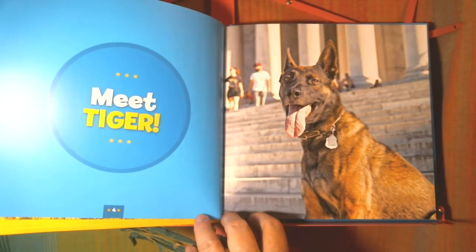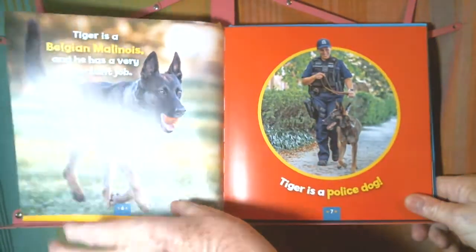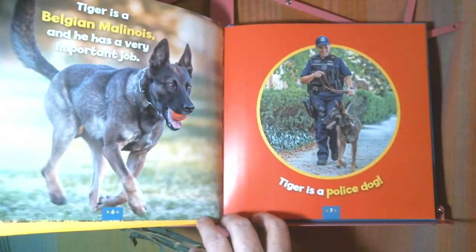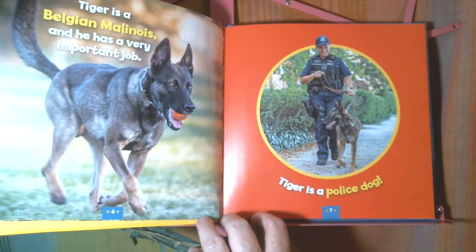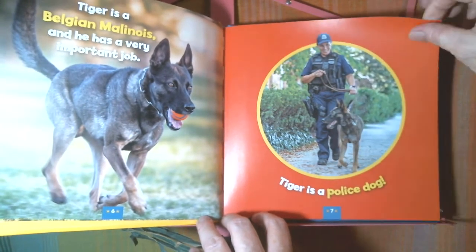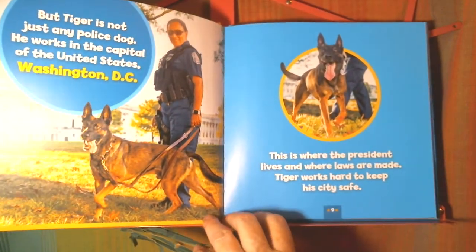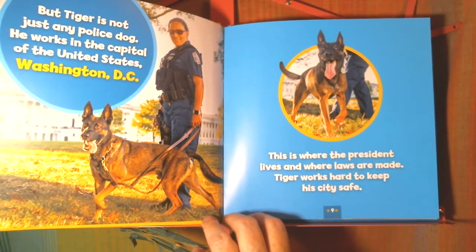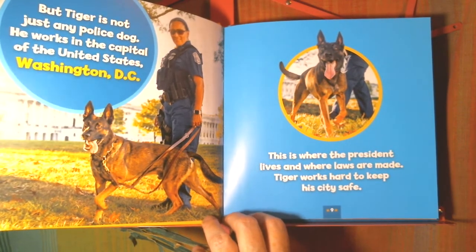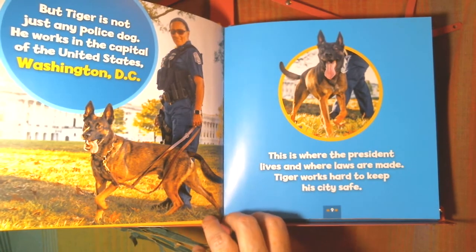Meet Tiger. Tiger is a Belgian Malinois, and he has a very important job. Tiger is a police dog. But Tiger is not just any police dog — he works in the capital of the United States, Washington, D.C. This is where the president lives and where laws are made. Tiger works hard to keep his city safe.